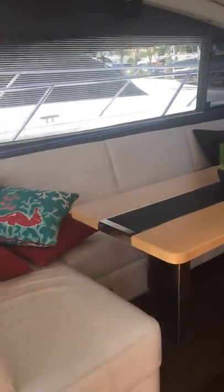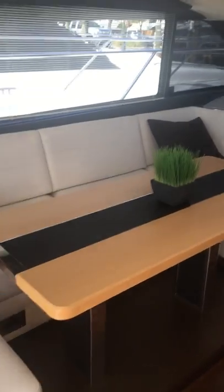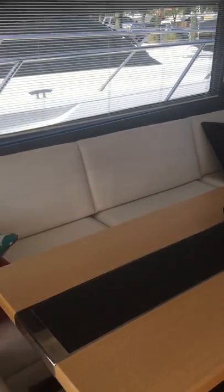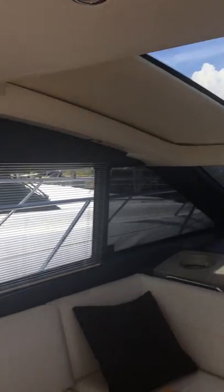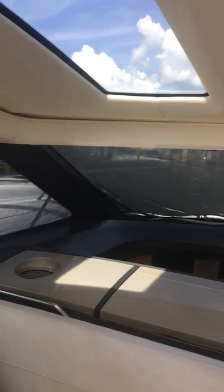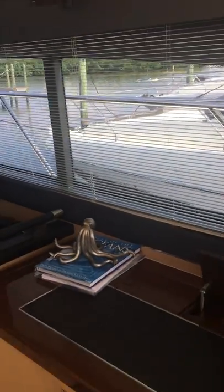Stepping inside, there's a big U-shape settee on the port side in white leather material. Nice big dinette. Windows with mini blinds — excellent visibility all the way around. It does have a mesh screen on the front windshield to cut down on heat coming through. On the starboard side is the entertainment center with a high-low TV — it goes up and down and hides away.